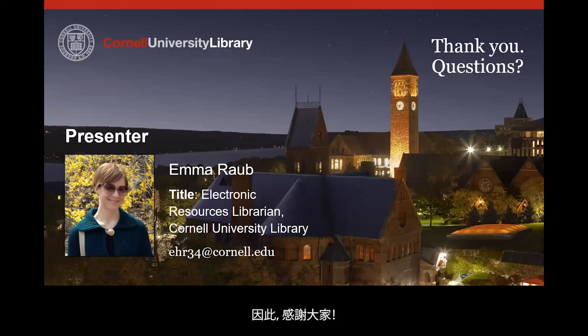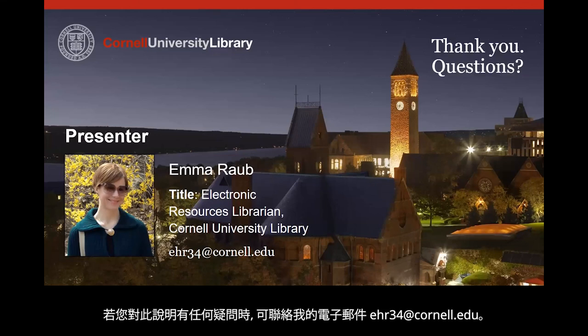So thank you. If you have any questions about the presentation, you can reach me at EHR34 at cornell.edu. Thank you.